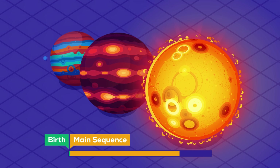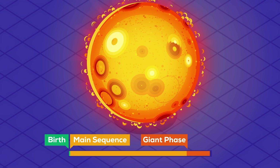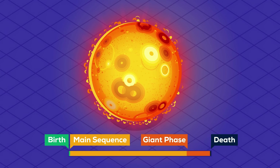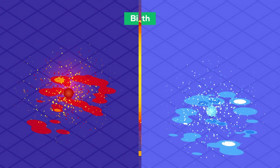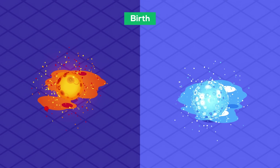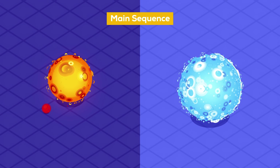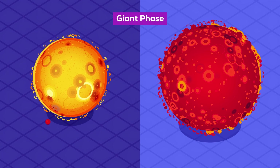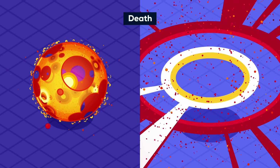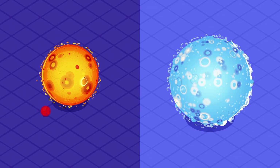Once the hydrogen burning phase is over, stars grow — up to hundreds of thousands of times their original size. But these giant phases only last for a fraction of their lifespan, so we'll be comparing stars at drastically different stages in their lives. This doesn't make them less impressive, but maybe it's good to keep in mind that we'll be comparing babies to adults.